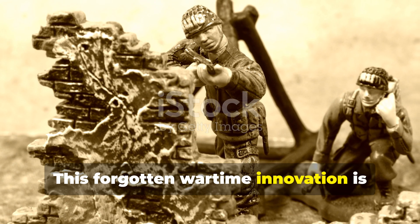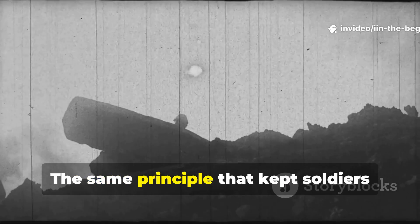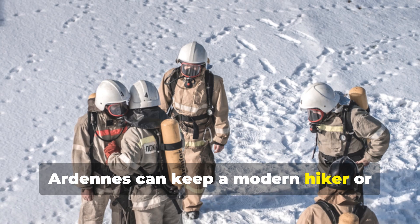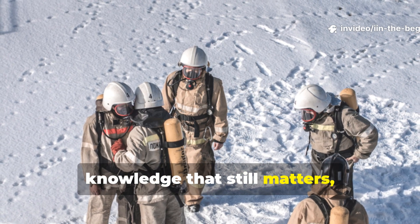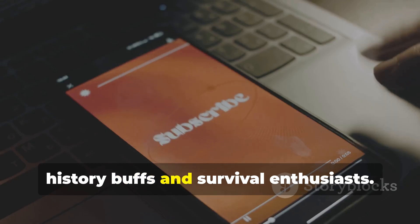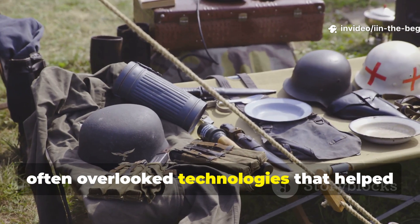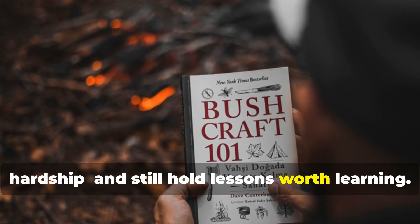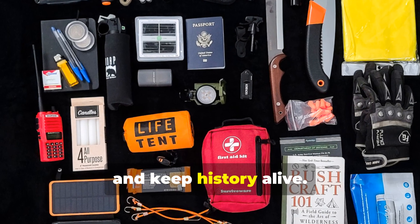This forgotten wartime innovation is more than a historical curiosity — it's a timeless survival tool. The same principle that kept soldiers alive through the frozen hell of the Ardennes can keep a modern hiker or rescuer warm today. If you value real history and practical knowledge that still matters, make sure to subscribe to In the Beginning and share this video with fellow history buffs and survival enthusiasts. Each episode uncovers the ingenious, often overlooked technologies that helped ordinary people endure extraordinary hardship. Stay curious, stay prepared, and keep history alive.